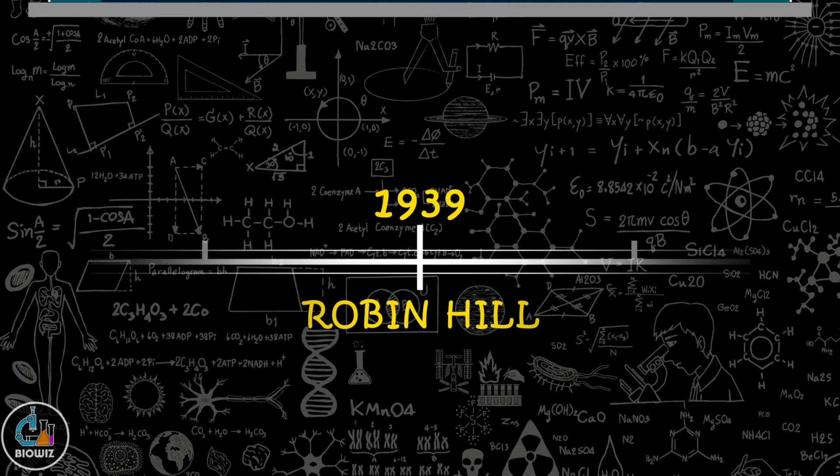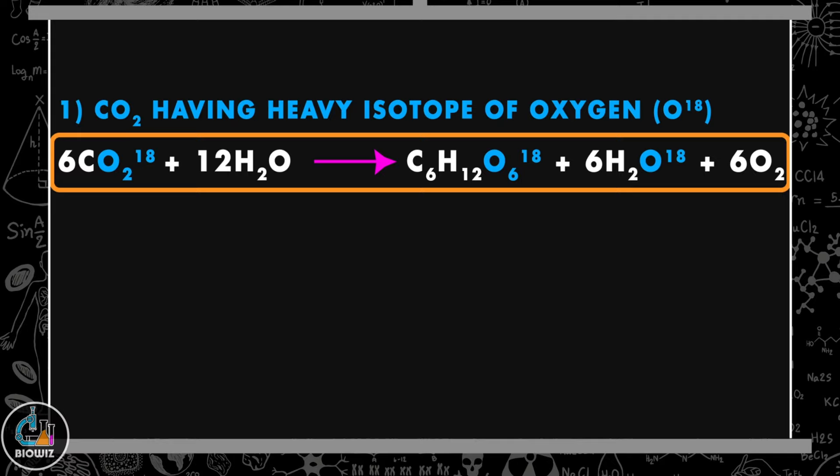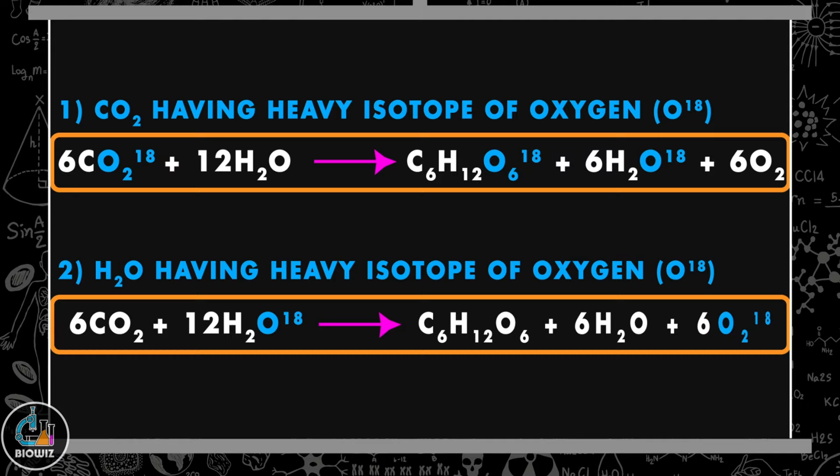In 1941, two scientists Ruben and Kamen provided experimental proof that oxygen released during photosynthesis comes from the photolysis of water and not from carbon dioxide. They used heavy isotopes of oxygen to trace the products. When CO₂ containing the heavy isotope of oxygen was used with water having the normal isotope, the heavy isotope was present in glucose and water but not in the oxygen gas released. But when CO₂ with normal oxygen isotope and water with the heavy isotope were used, the heavy oxygen appeared in gaseous form but not in glucose and water.